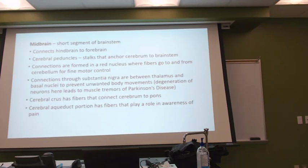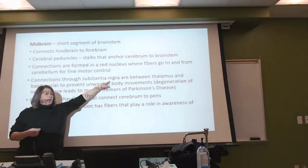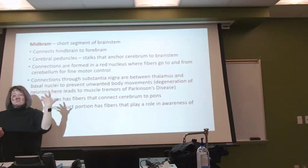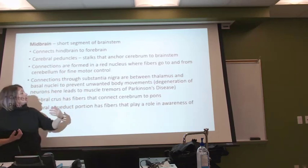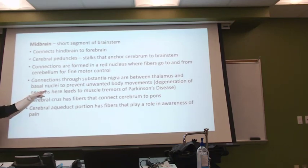We're going to find that there are some terms associated — the substantia nigra — referring to those particular nuclei. And we get connections between the thalamus and then something called basal nuclei.